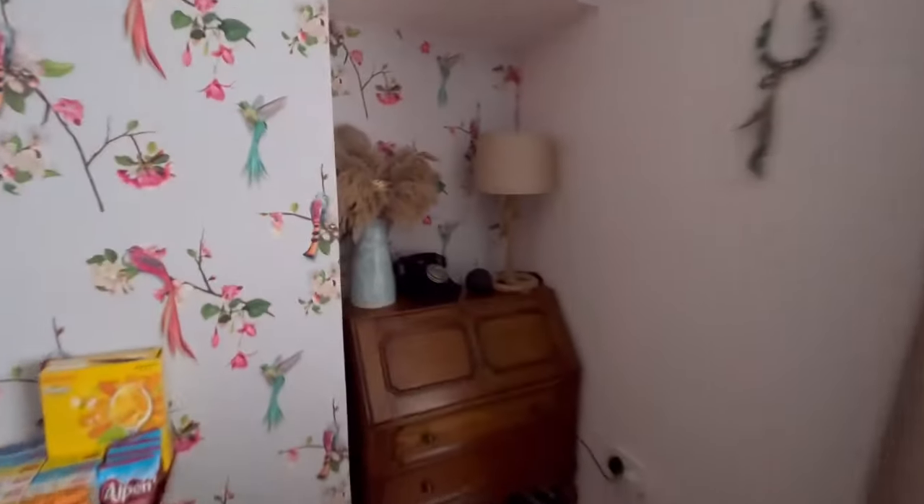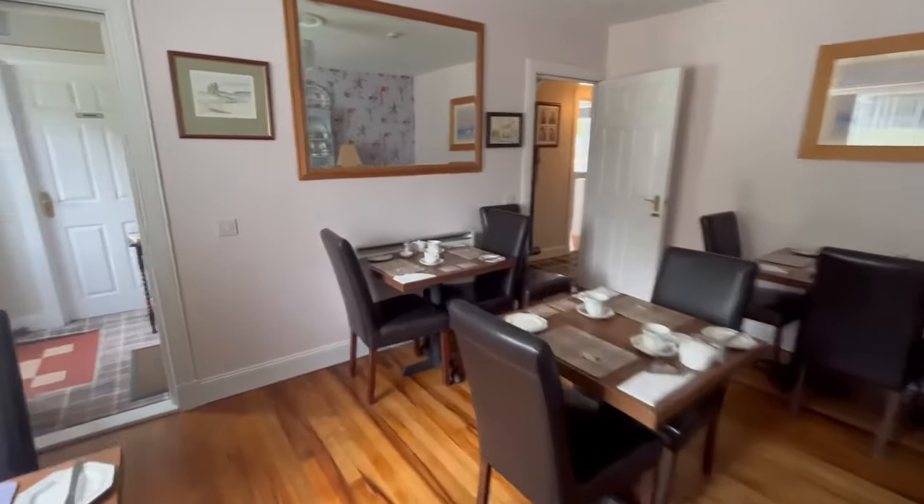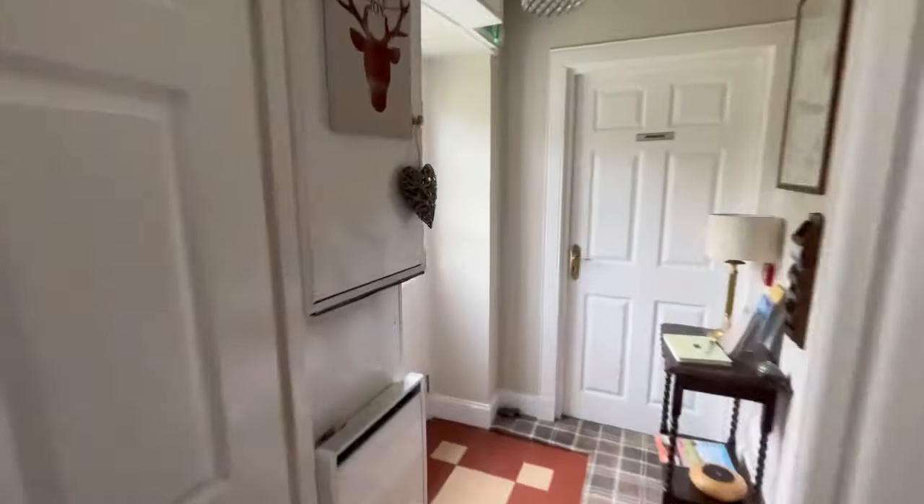So there are four bedrooms upstairs and one downstairs. Let's have a look upstairs.